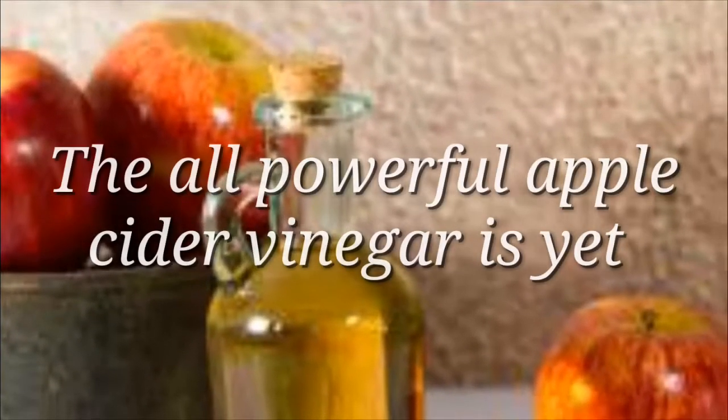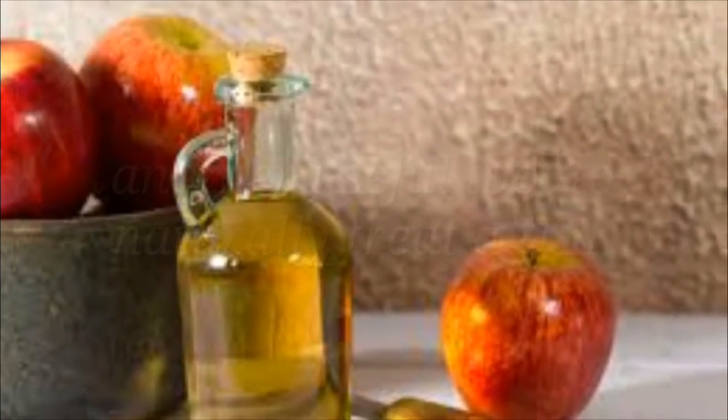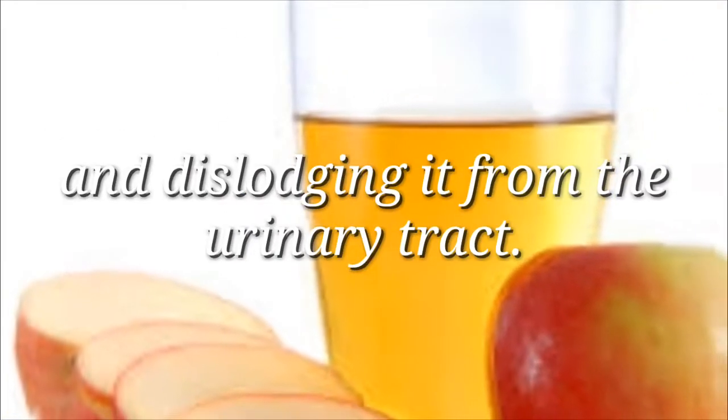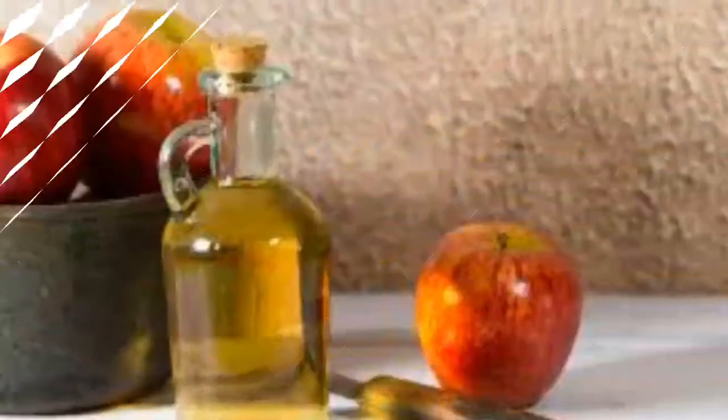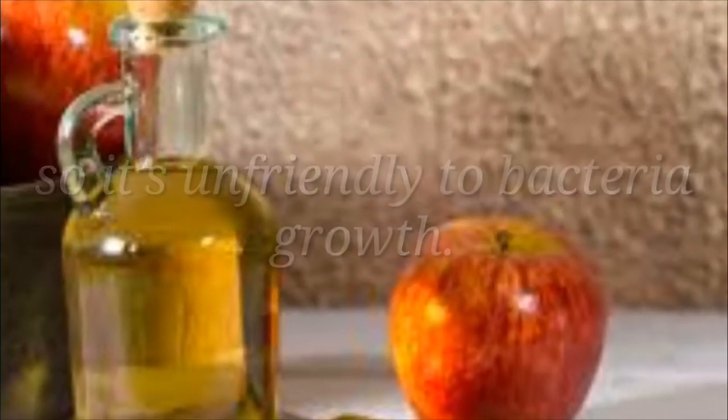Apple cider vinegar: The all-powerful apple cider vinegar is yet another useful tool to naturally treat a UTI. It works by flushing out bacteria and dislodging it from the urinary tract. It also helps to make the urine more acidic, so it's unfriendly to bacteria growth.